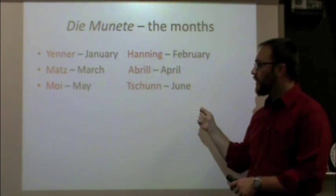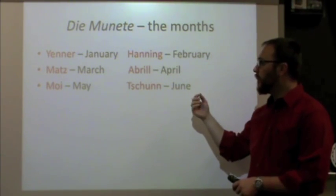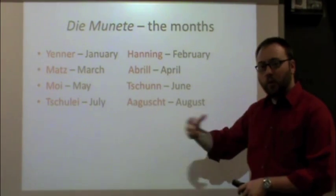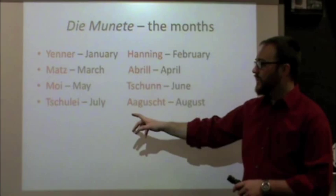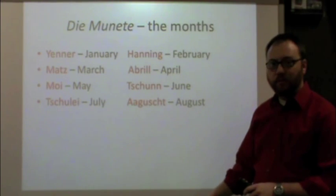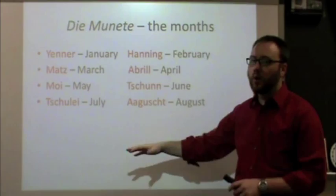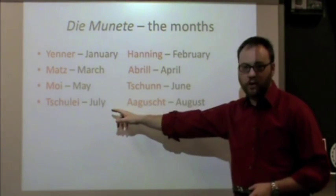Sometimes you will also see people write or say 'uni' for June, but in the area of Pennsylvania where I grew up, most of the speakers would use the word 'June,' so that's the one I'm providing you with. The same for July — where I grew up, in the northern, eastern, and western parts of Berks County, we would tend to say 'chulai.' But in some parts, some people will also say 'yuli.' I would recommend using 'chulai,' but you can use 'uni' and 'yuli.'